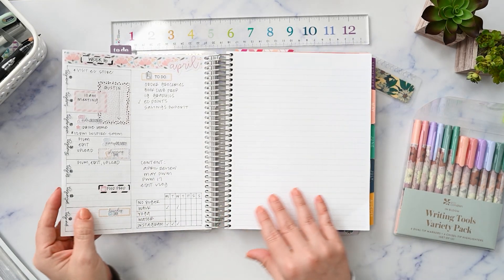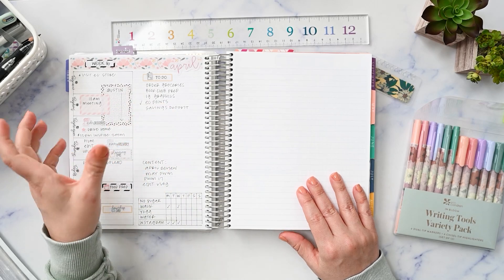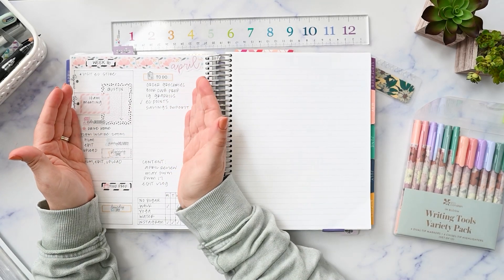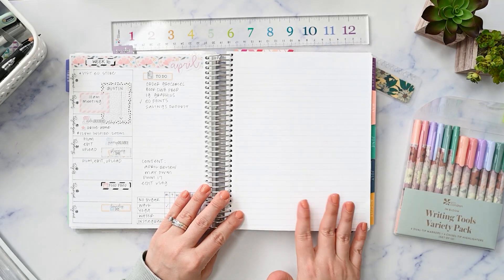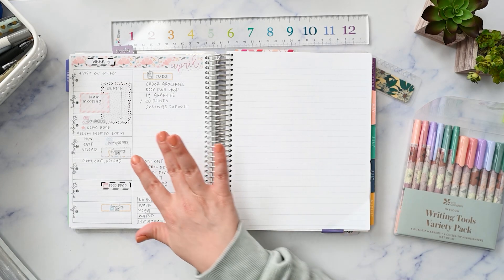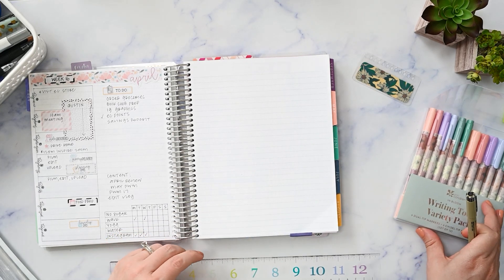I think I'm going to do this same layout — it's kind of like a Hobonichi Weeks thing where I'm taking the two pages of a Hobonichi week spread and combining them into one. I've got the whole weekly overview here and then a to-do list section. I don't see any reason not to use that for this week, and since I have specific things happening on specific days, it makes sense to go ahead and do it that way.